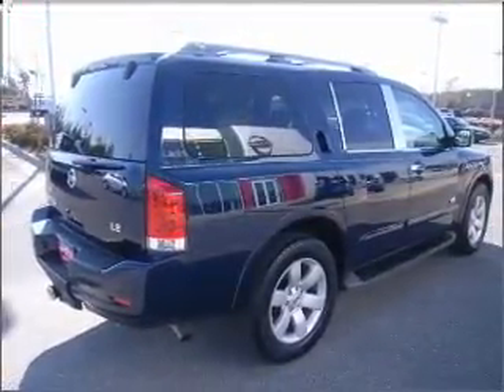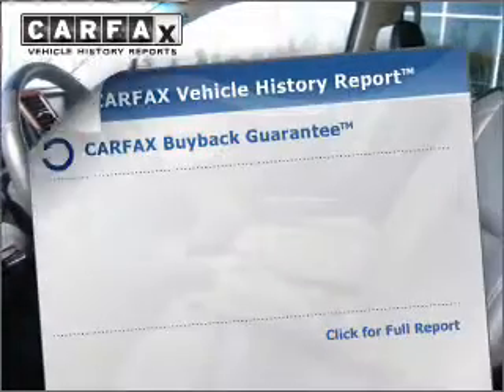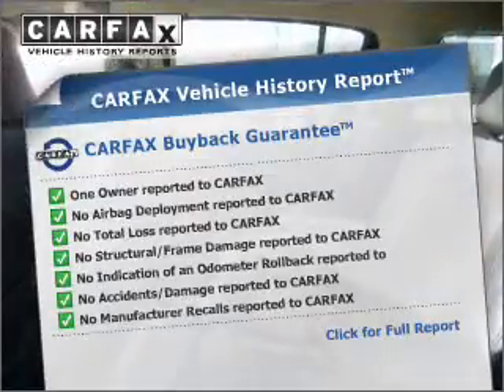You will appreciate the safety feature of anti-lock brakes. Memory settings are just one of the extras. Know the history on this ride and greatly reduce your buying risk with the included Carfax Vehicle History Report.